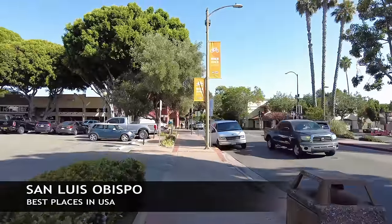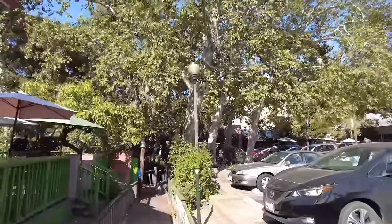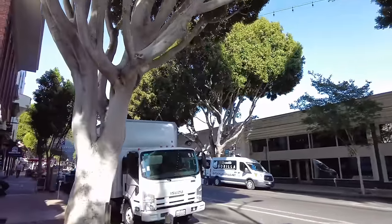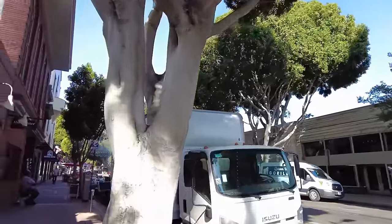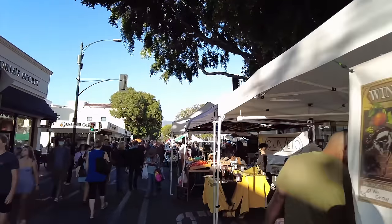From Portsmouth, New Hampshire, we're headed back out to the West Coast — this is San Luis Obispo, just a bit inland from Pismo Beach. Another beautiful area to explore, and they have some missions from the old Camino Real here. If you're into Spanish history, San Luis Obispo is recommended.